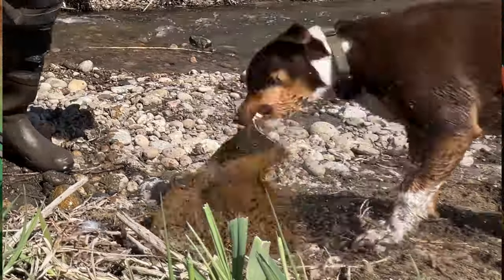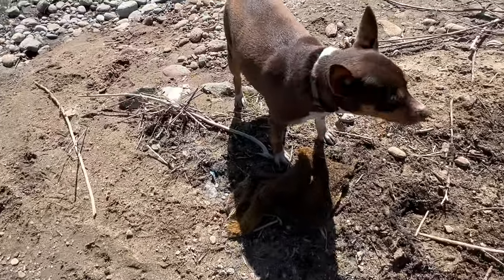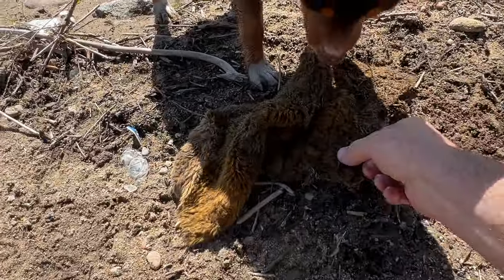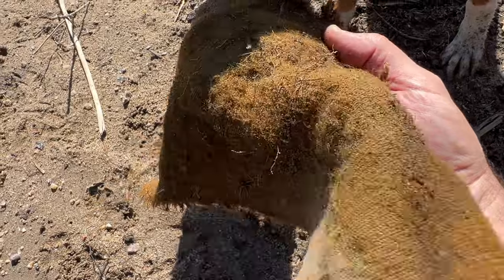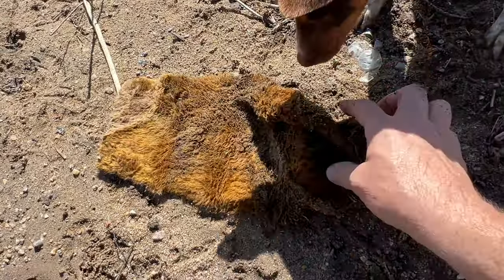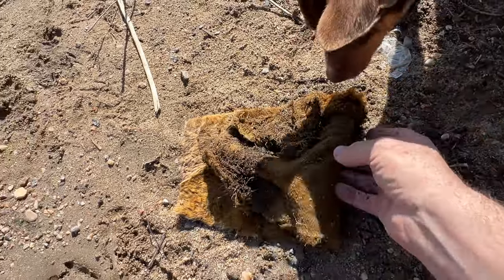If you haven't watched the other video, you can watch it right there. But basically, Timber found a piece of carpet today at the river, and carpet was commonly used by the old-timer prospectors. They would take a piece of carpet, lay it in the creek, let it sit there for a while, then come back, collect the carpet, clean it out, and it would trap the gold. So it was like an easy way to prospect.